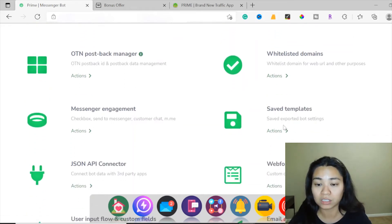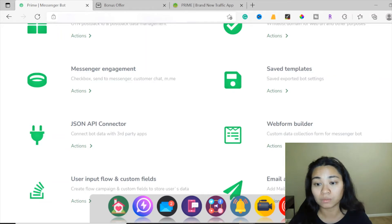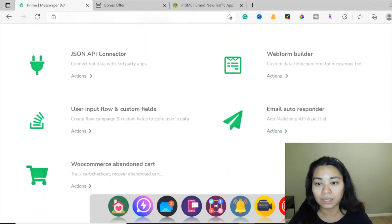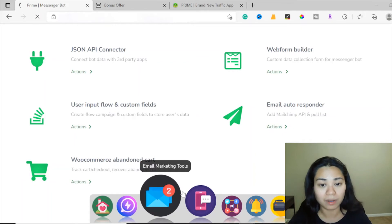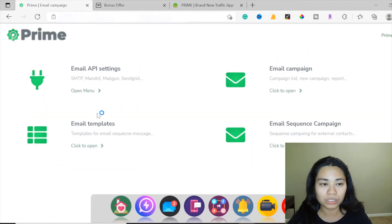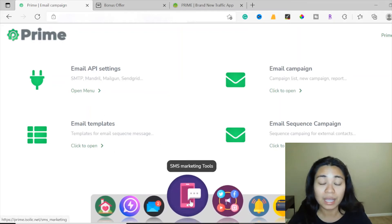Safe templates are right over here. The web form builder allows custom data collection forms for your messenger bot. This is the email autoresponder — you can add your MailChimp, ConvertKit, GetResponse, or any email autoresponder here so you can start collecting leads and send messages to your list. Now let's go to the email marketing tools. Here you can add the email API settings, email templates for your sequence message campaigns, and manage your email sequence campaigns.